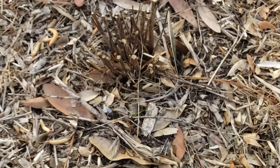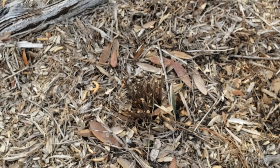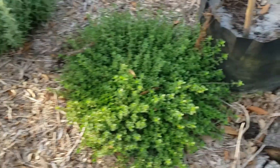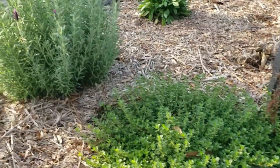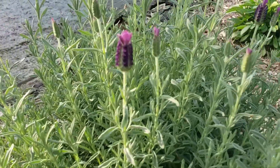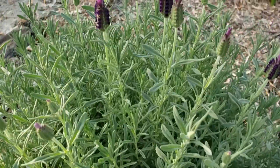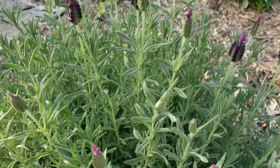This one was my lemon basil — it died. I've got to get it out. I was hoping that by cutting it back, it would find a way to re-sprout, but it didn't happen. Here is my creeping thyme — it's gotten quite large. And right beside it is lavender, and I am so excited about these blooms. They're gorgeous.